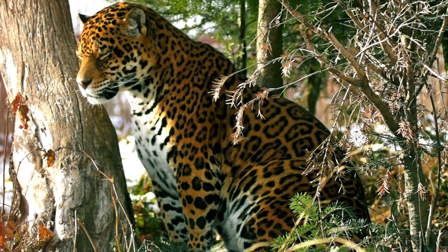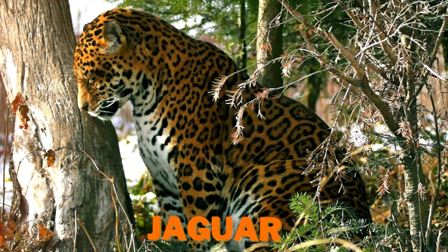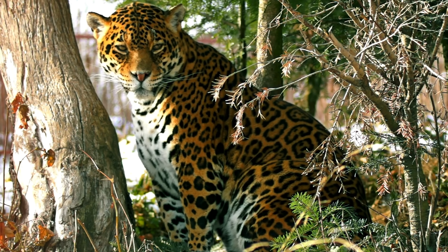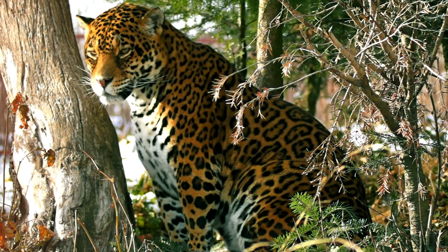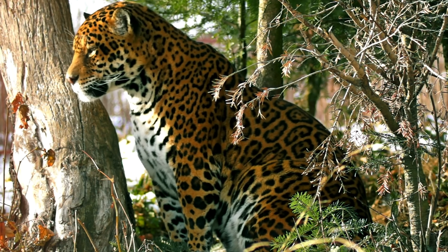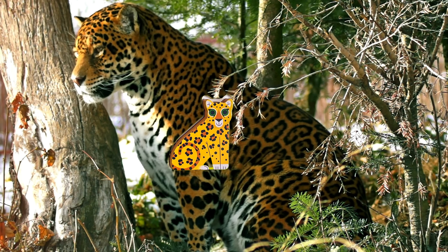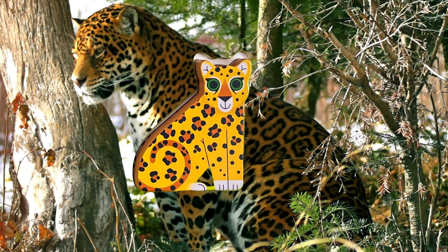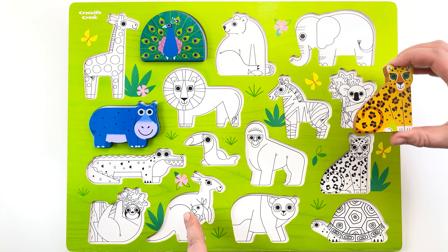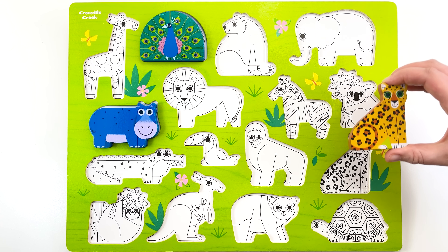I can see a huge jaguar. Guess what? Jaguars are one of the biggest cats in the world. Look at its beautiful spots. They're called rosettes and they help them blend into their jungle home. It's our jaguar puzzle piece. Let's help it get back to our puzzle. Here? No. Let's try a different spot.